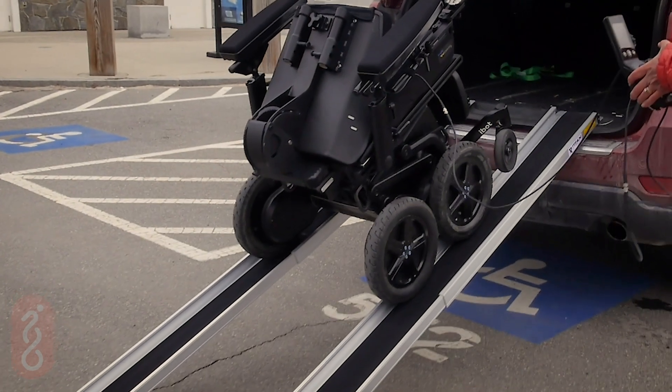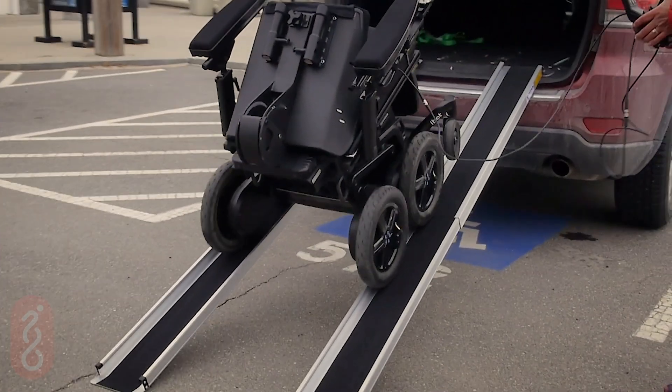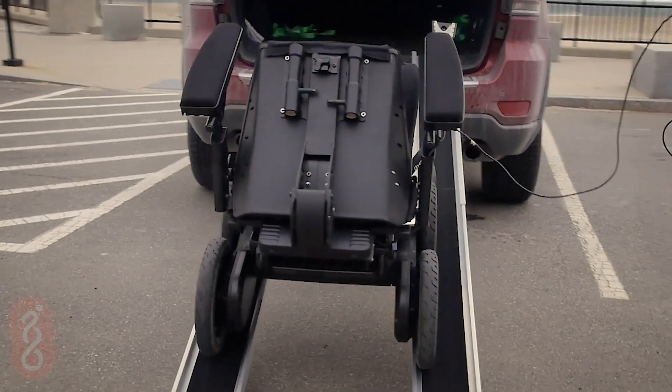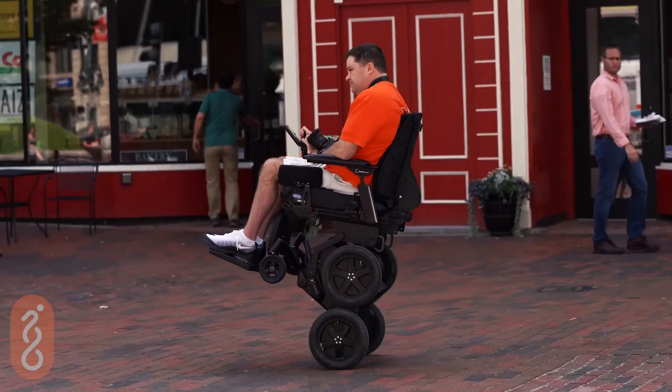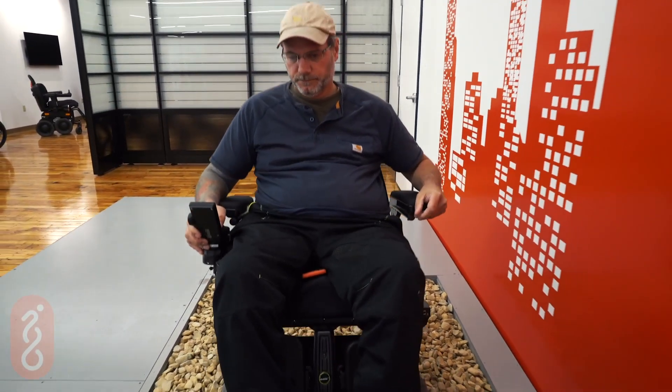Let's unload the iBot PMD and show you what it can do. You can easily store and transport your iBot in the remote configuration so it can travel with you. In addition to Remote Mode, there are four other functional driving modes to allow you the freedom to go.